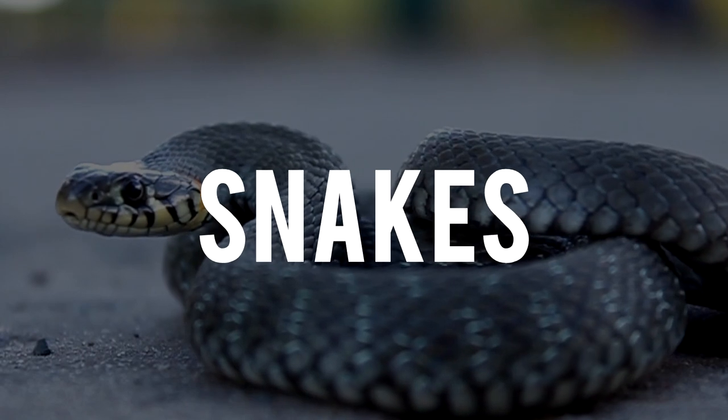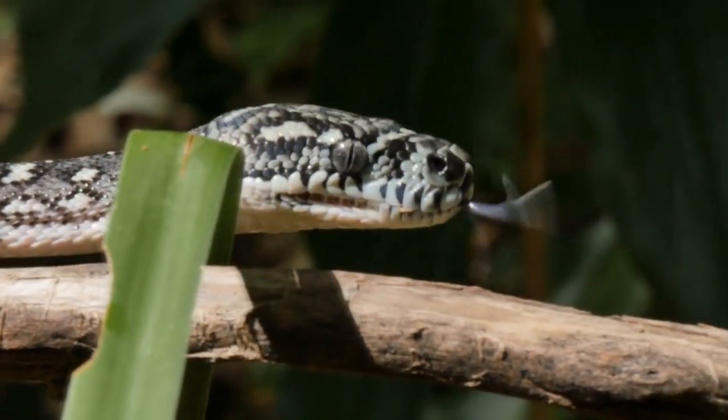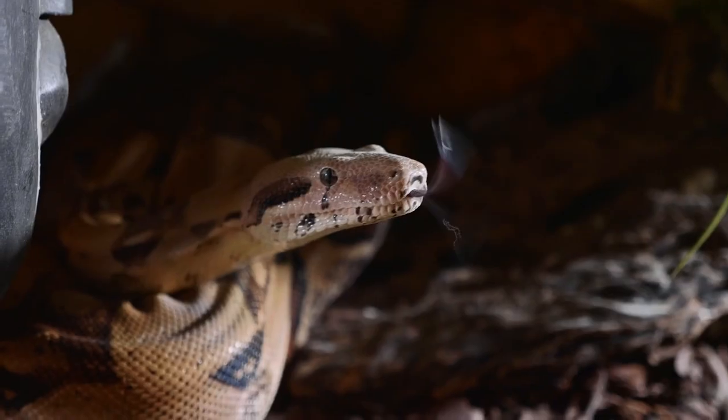Well, we saved the best for last. Let's talk about snakes. Snakes are long reptiles with no legs, no ears, and no eyelids. That doesn't matter because they're still really cool carnivores. Most snakes eat small mammals like mice, rats, or rabbits.